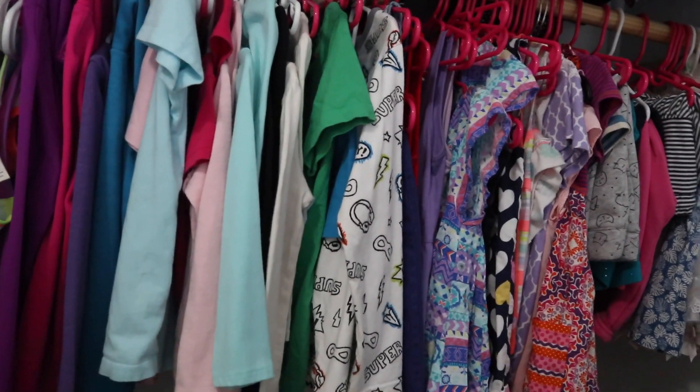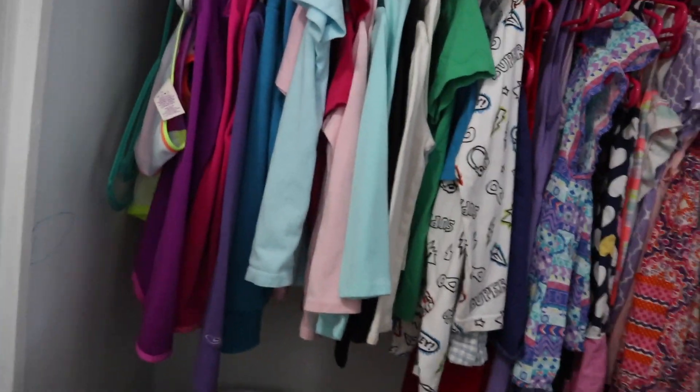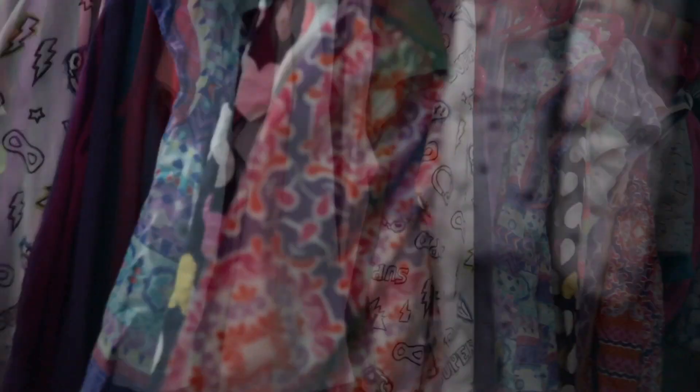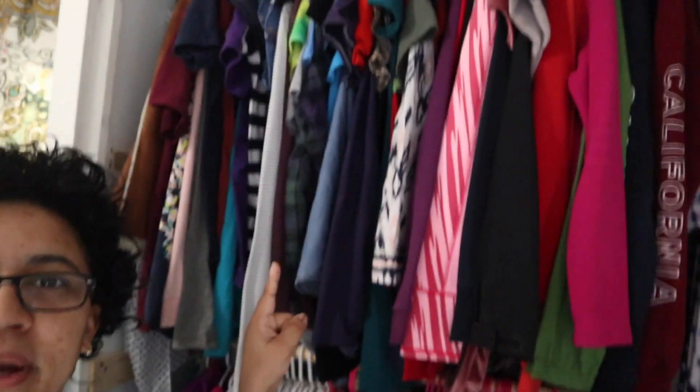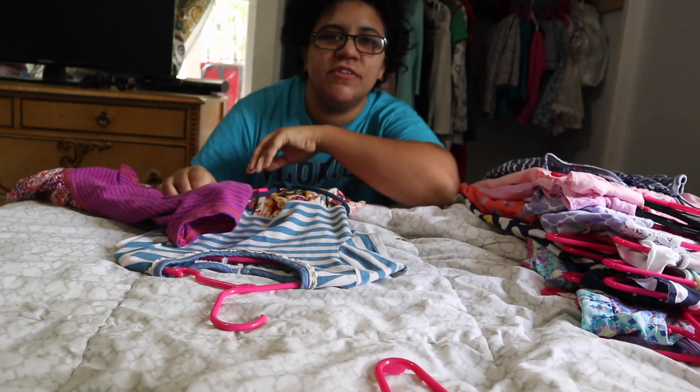First we're going to start out with clearing out some of their old things that don't fit. Here's a little sneak peek of their closet — their stuff is down below, mine is on top, but that's for another day. Step one is getting some of this stuff out so we can donate it to other kids that will probably need it. Whatever has stains on it I'll unfortunately end up throwing away.